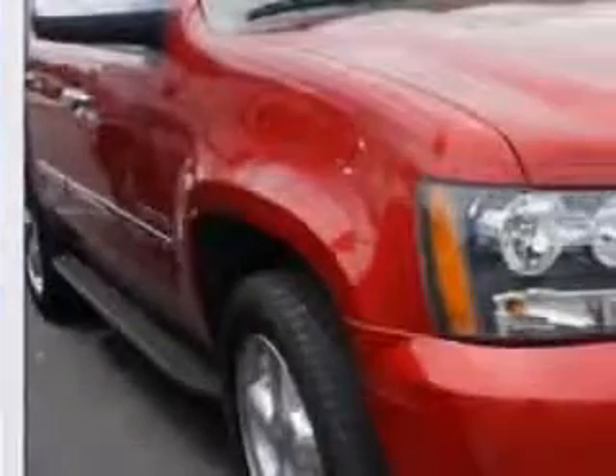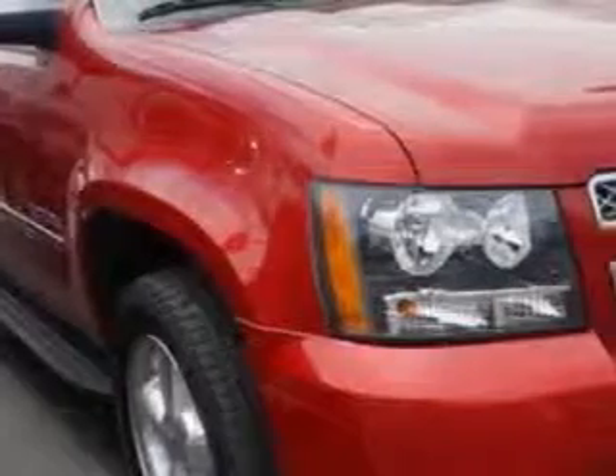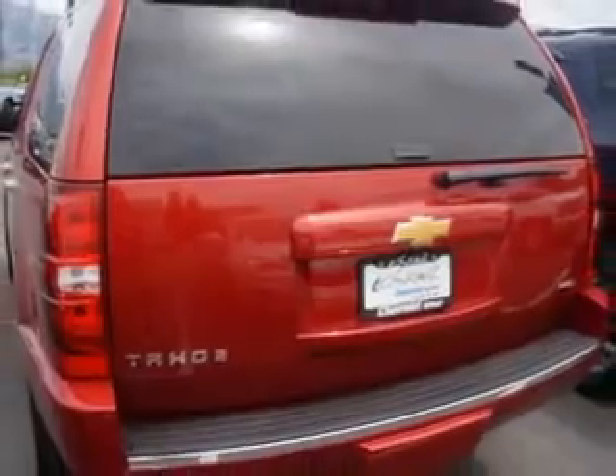At Larry H. Miller Chevrolet of Murray, we know you need a car that offers convenience, comfort, and space whether taking the kids to their soccer game or having a night out with your friends. Check out this crystal red tint coat 2012 Chevrolet Tahoe SUV 4x4.